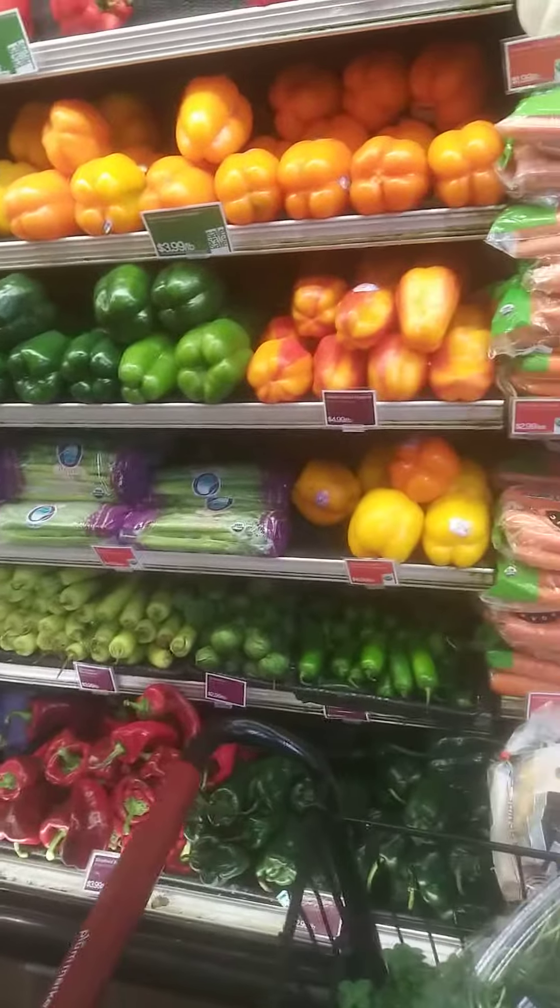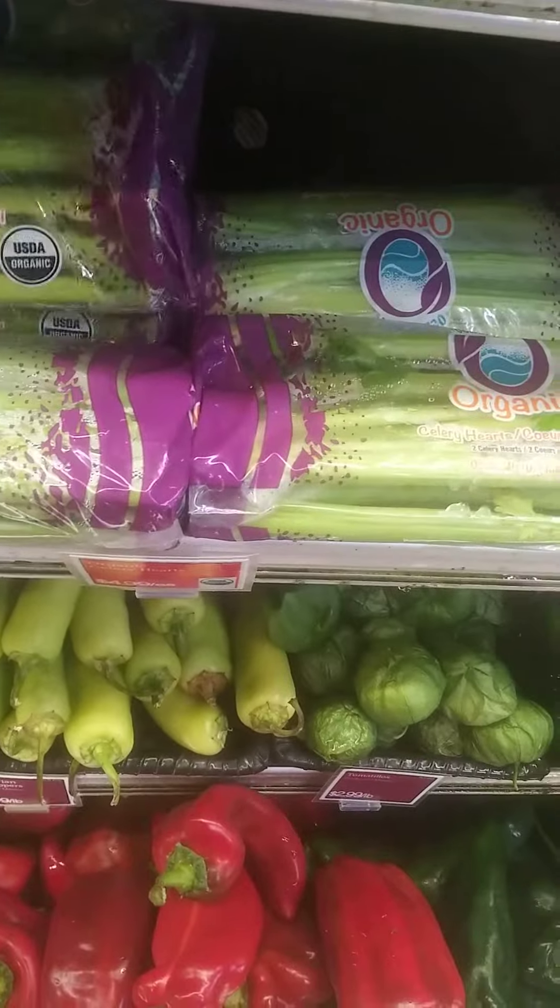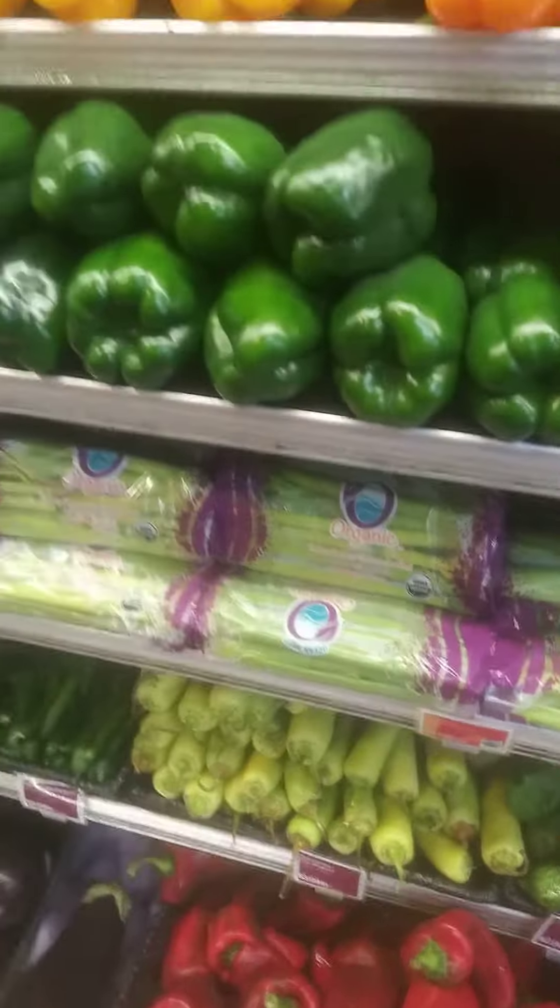I'm going to load up on some more vegetables here. You guys have a wonderful day — I hope you have a wonderful Saturday. Have a great day, bye!